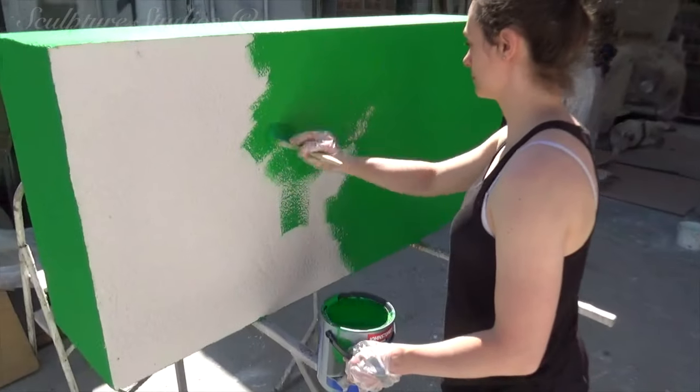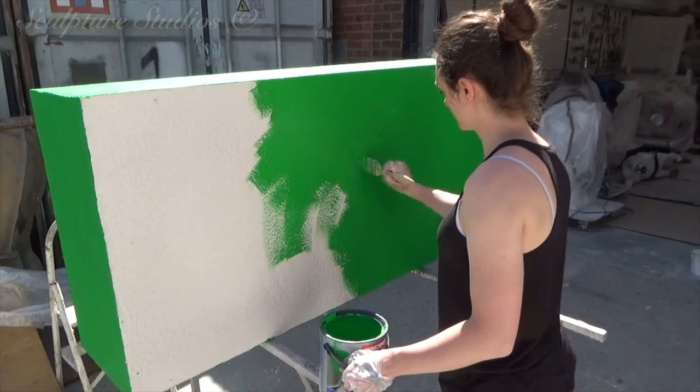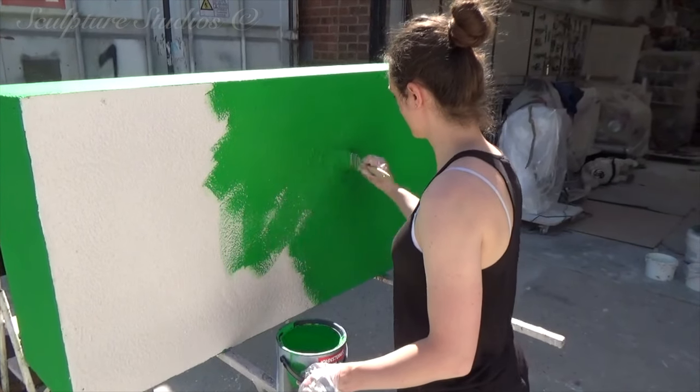With everything now emulsion painted in the company colour, it's ready to go off to Shoreditch for a cheeky photo shoot for Nuffield Healthcare. Thank you very much to Simon at Sorted.tv.